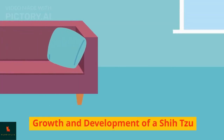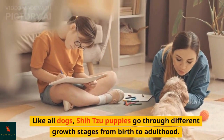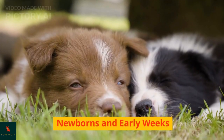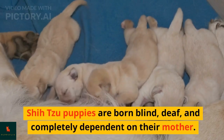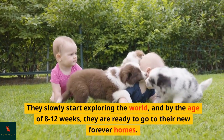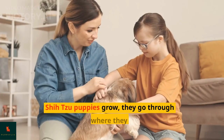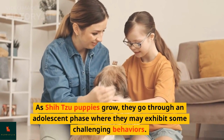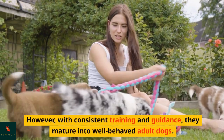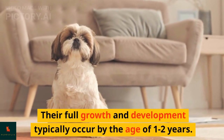Like all dogs, Shih Tzu puppies go through different growth stages from birth to adulthood. Shih Tzu puppies are born blind, deaf, and completely dependent on their mother. They slowly start exploring the world, and by the age of 8 to 12 weeks, they are ready to go to their new forever homes. As Shih Tzu puppies grow, they go through an adolescent phase where they may exhibit some challenging behaviors. However, with consistent training and guidance, they mature into well-behaved adult dogs. Their full growth and development typically occur by the age of 1 to 2 years.